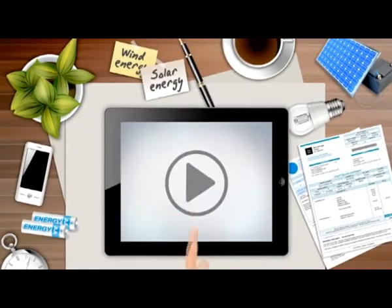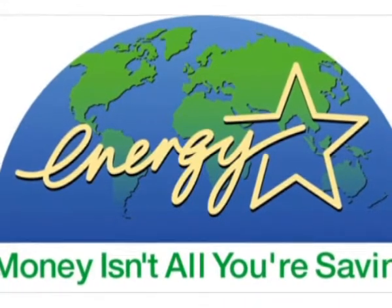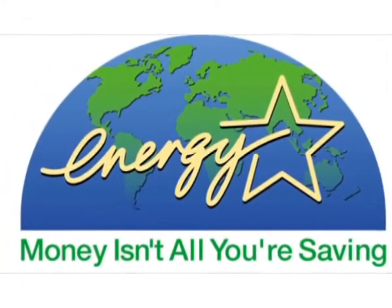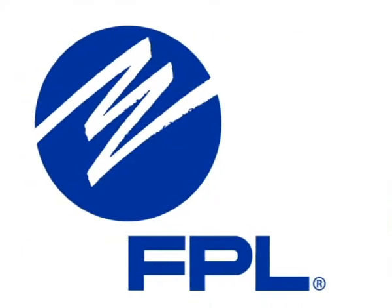I'm Stephen Sanders, and this is your Daily Energy Report. Energy efficiency doesn't have to be a complex subject, or just for big companies to achieve. Now with Energy Fit, the new campaign by Florida Power & Light Company, customers can have a personalized energy savings plan.